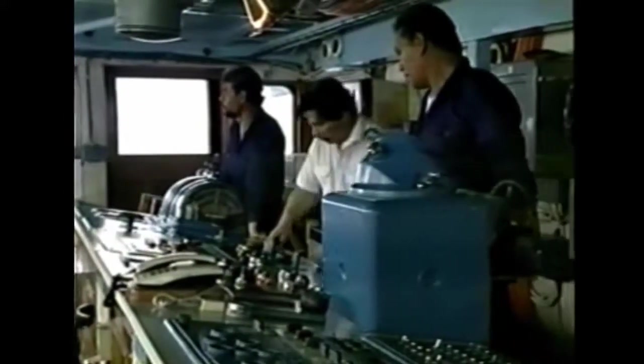Speed and efficiency once again mark this ACPL operation, and the crew can return to port satisfied they have carried out their tasks to perfection.